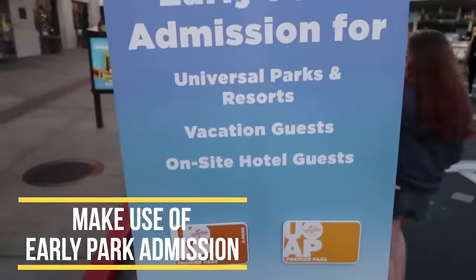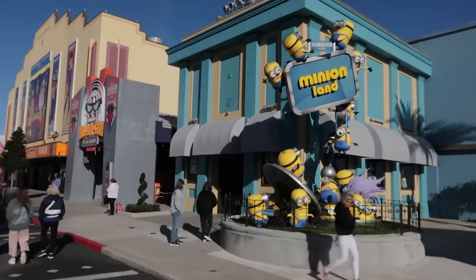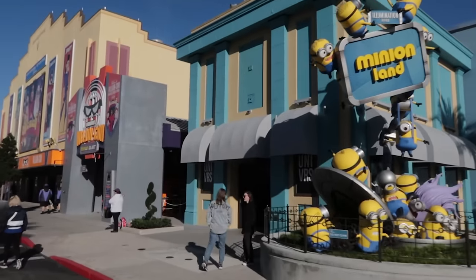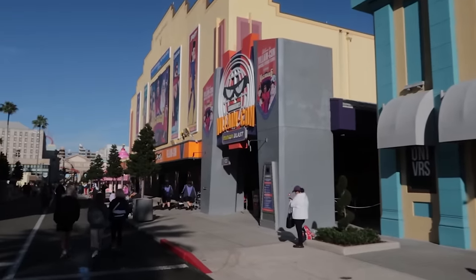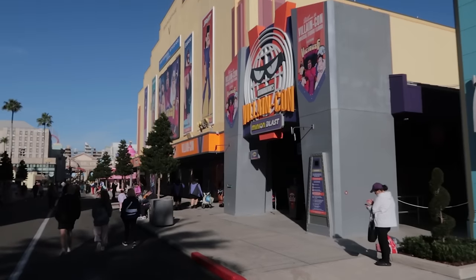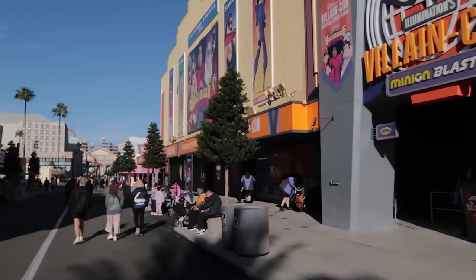Use early park admission if available to you. Early park admission is not available for everyone — it is for annual pass holders and Universal Hotel guests. It gives you about a one-hour head start on the rest of the park's guests. It will vary depending on the theme park: sometimes it's just Islands of Adventure, sometimes it's Studios, and sometimes, like right now, it's both.